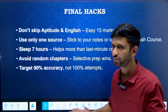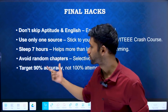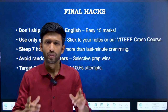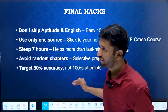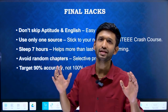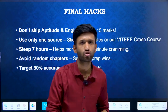Besides this, avoid random chapters and go in proper sequence — selective preparation. If you are focusing more on easy and high-weighted chapters, you are going to get a decent and good score in VITEEE. Last and most important: even though there is no negative marking, out of 125 questions, if you are able to attempt 90% of the questions with proper accuracy, you are going to get a decent score and a decent branch in the VITEEE examination.